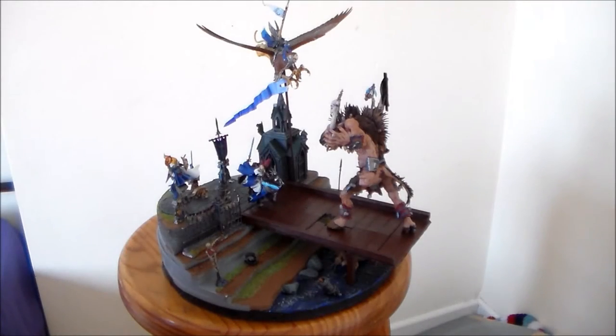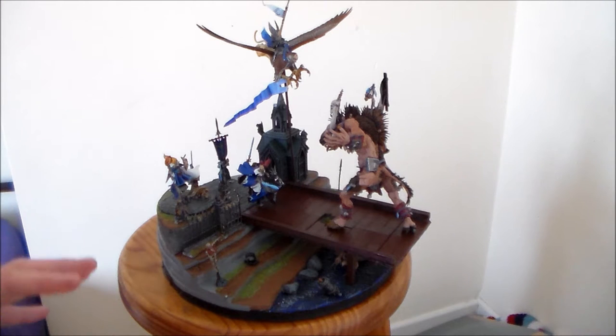Hey everybody, Sponge Murphy here, how are you all getting on? Today I'm happy to finally say I have my final showcase piece for Itty Bears terrain square competition for 2016. As you can see, I went for kind of a cliffside scenic piece with a battle on top.